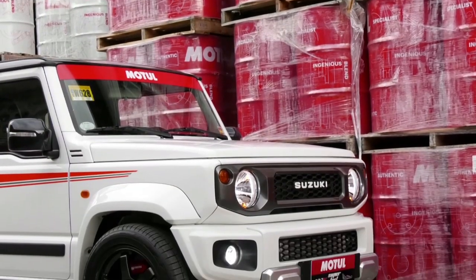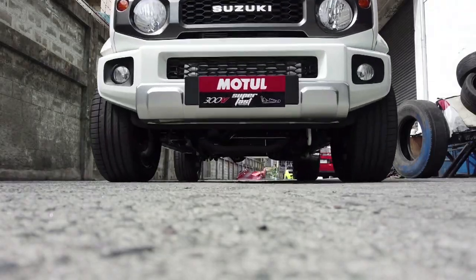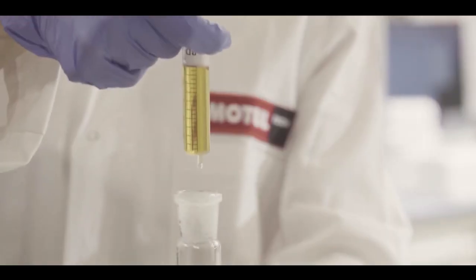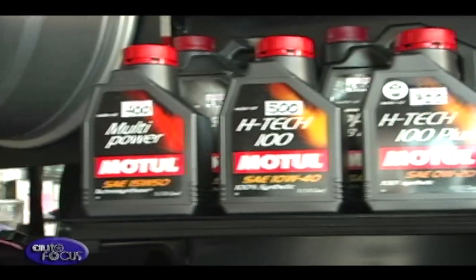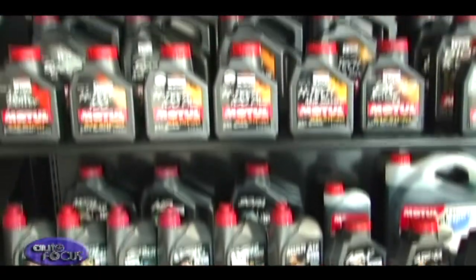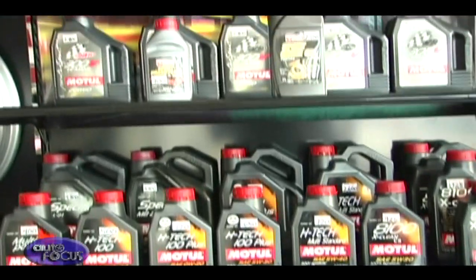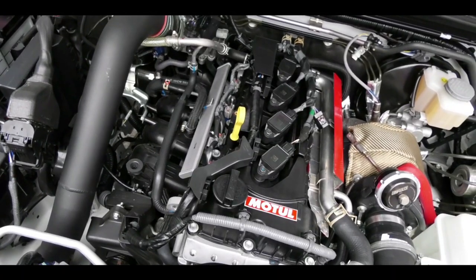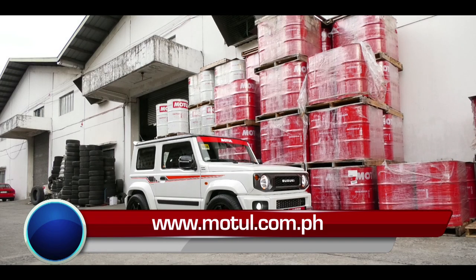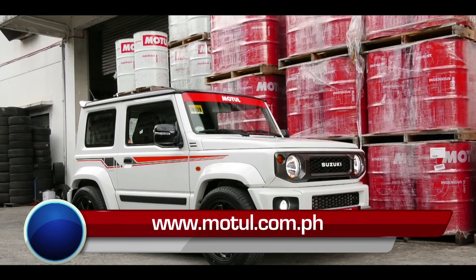Motul is the most trusted motor oil of the top teams competing in some of the world's most grueling race competitions: the WRC, the WTCC, and the Japan GT. Motul is the only 100% fully synthetic motor oil in the market. It has anti-oxidation properties that prevent premature thickening and aging due to thermal stress and guarantees total engine protection. For more information about Motul engine oils, visit www.motul.com.ph.